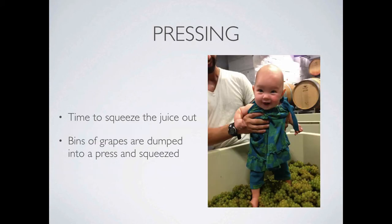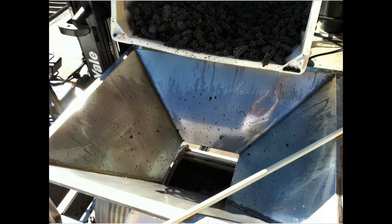Next up, the grapes are squeezed and juice runneth over. Here's a picture of my daughter stomping her first grapes last year. Contrary to popular belief, not many people in the commercial winemaking industry are actually pressing grapes with their feet. When you're processing tons of fruit per day it unfortunately would probably wear us out. Instead we use presses.